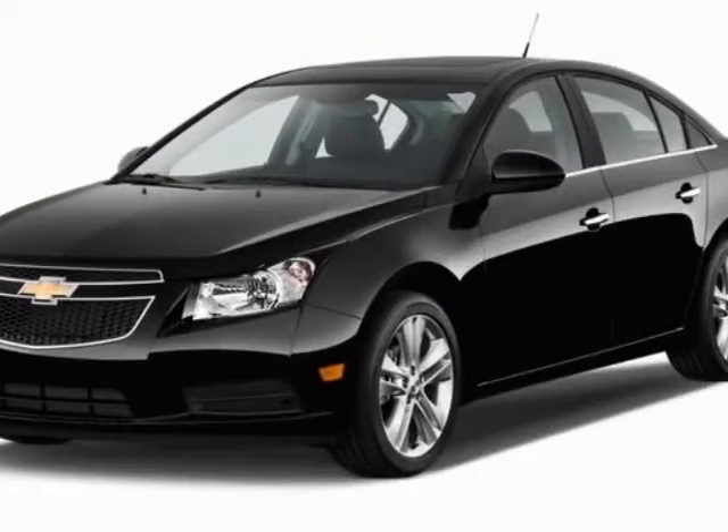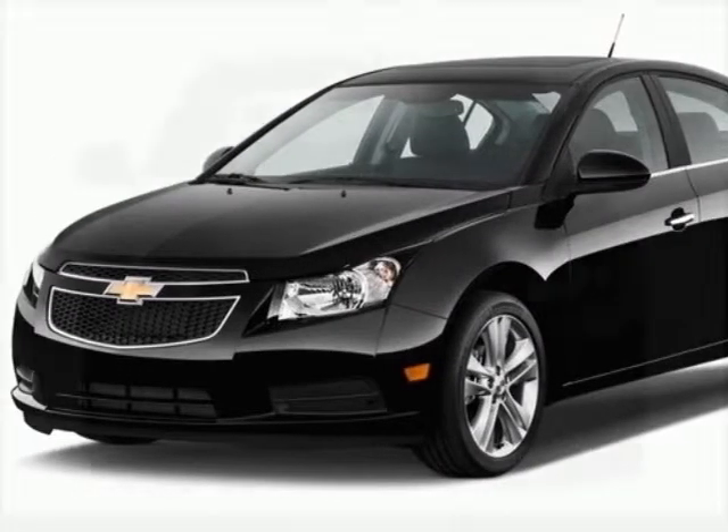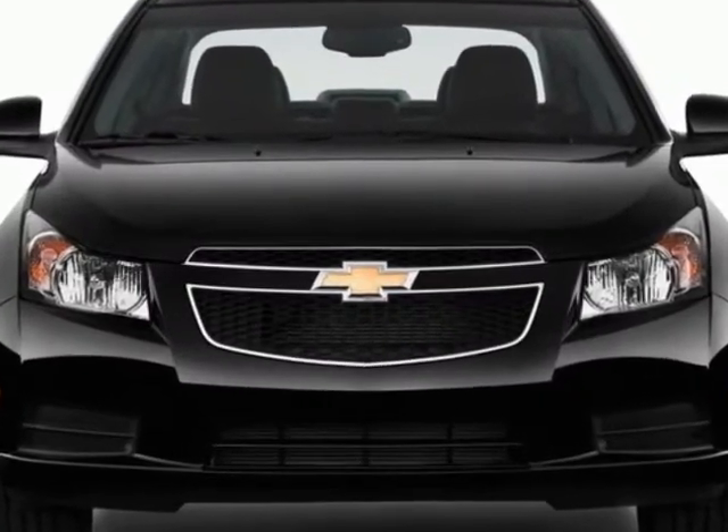Look at this new 2013 Chevrolet Cruze. For your protection, this vehicle has a full factory warranty.